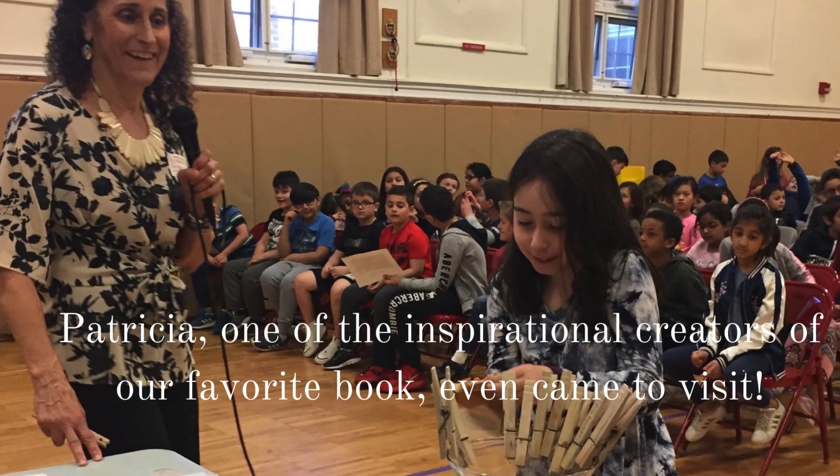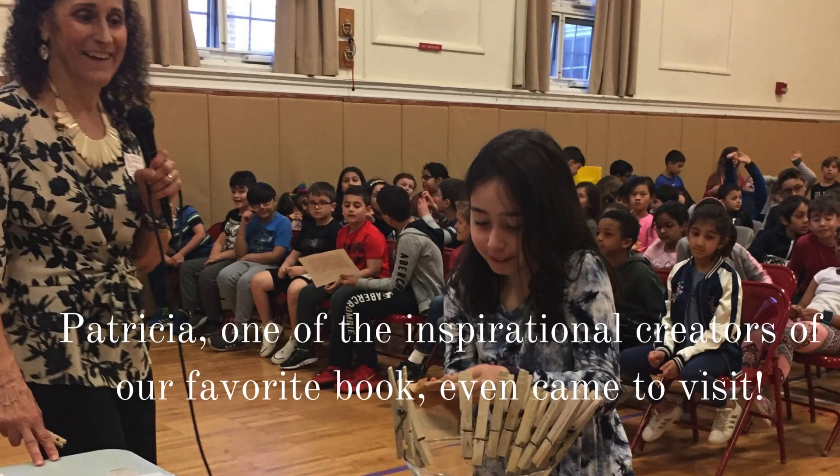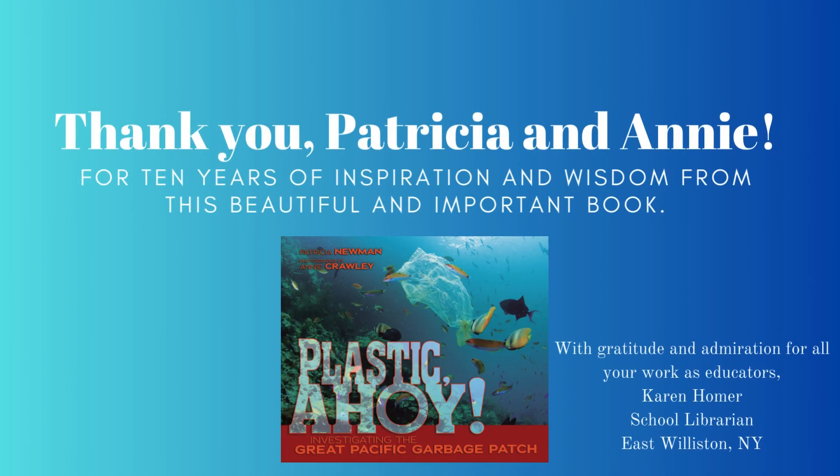And Patricia, one of the inspirational creators of our favorite book, even came to visit us. 10 years later, we are still grateful and still sharing Plastic Ahoy with students. Thank you, Patricia and Annie, for 10 years of inspiration and wisdom from this beautiful and important book.